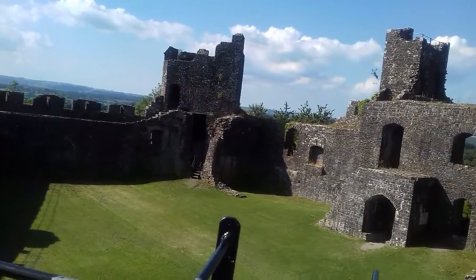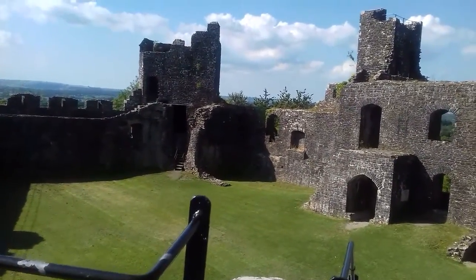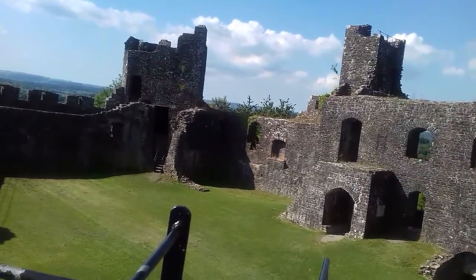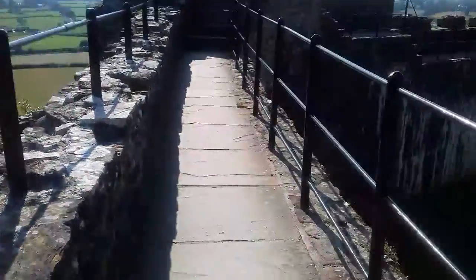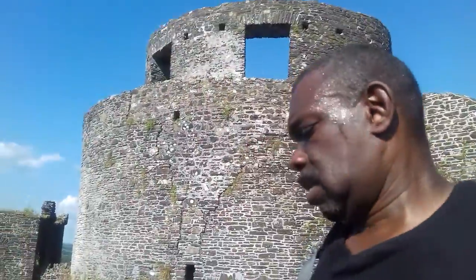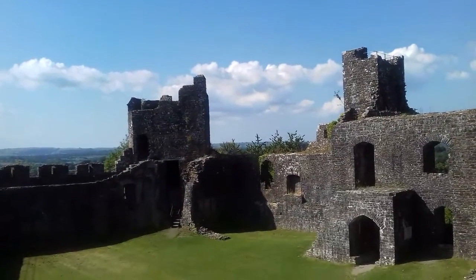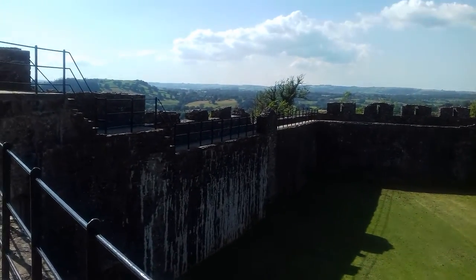You know, it reminds me of Ludlow Castle, this bit. Pigeon poop? No, I think it's the walls reacting with the pigeon — north, south or something.